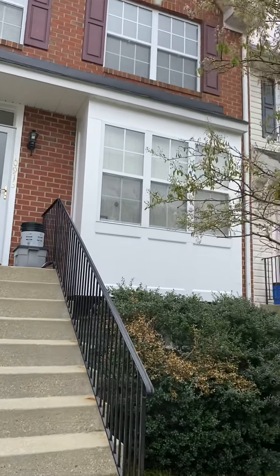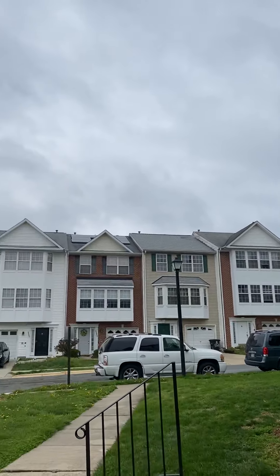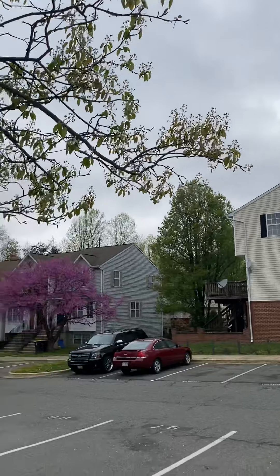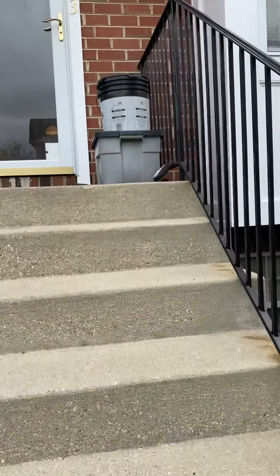We're at the townhouse on Henry Darnell in Upper Marlboro. This is a three-bed, three-bath townhome.